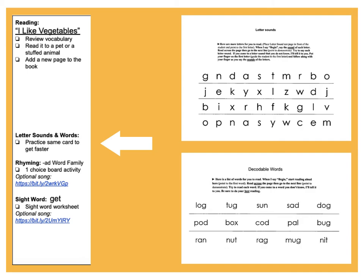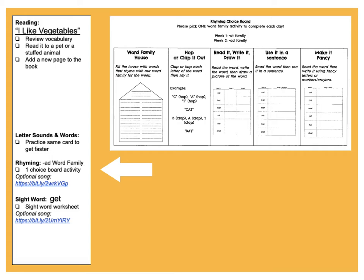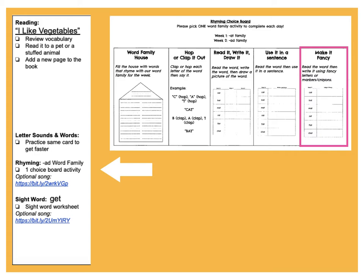Then we're working on our letter sounds and our decodable words. Do your best, stretch them out, try to see how fast you can go. Then we've got our rhyming add word family. If you're following along today we're going to be on make it fancy — read the word then write it using fancy letters, markers, or crayons.